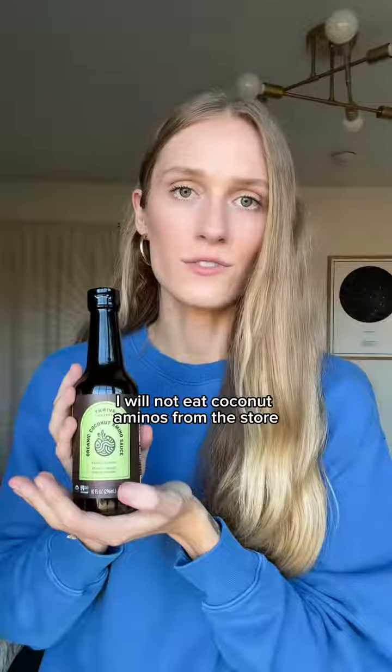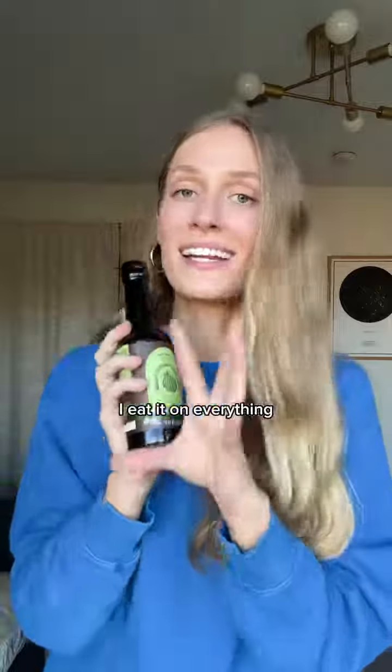And finally, the last thing we got are these Thrive Market coconut aminos. I will not eat coconut aminos from the store because they do not compare to this. I don't know what they do to this stuff but it is the absolute best — I eat it on everything.